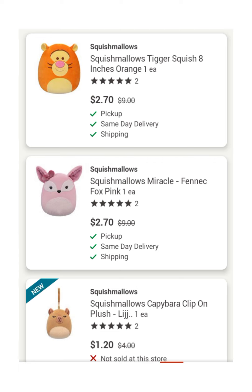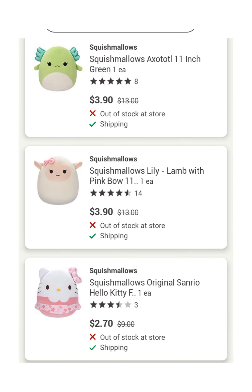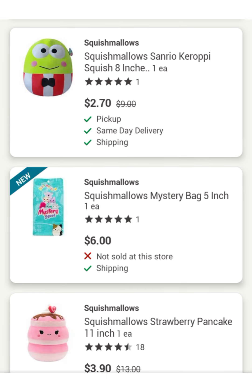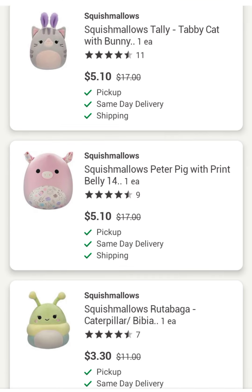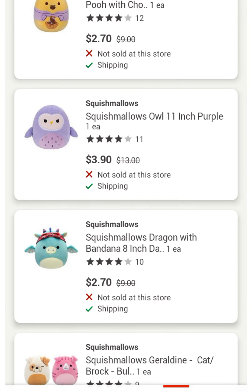This is Walgreens 70% off summer, but I wanted to talk more on the Squish Mellows that are going on at 70% off. Now, a lot of them may be out of stock or not carried in the store. However, you want to do your research, get used to the images, because chances are when you're in the store you will see these Squish Mellows.